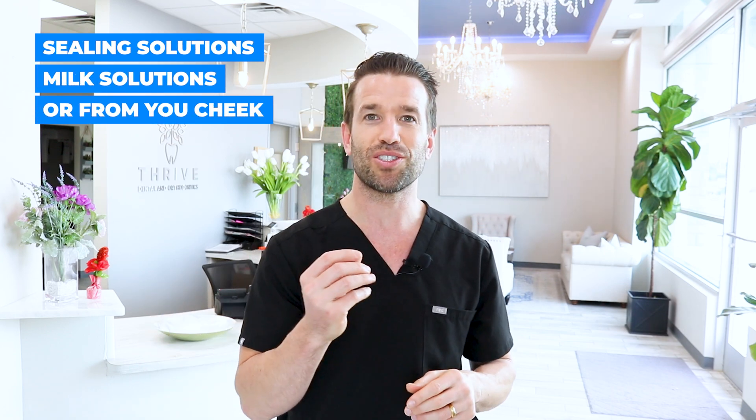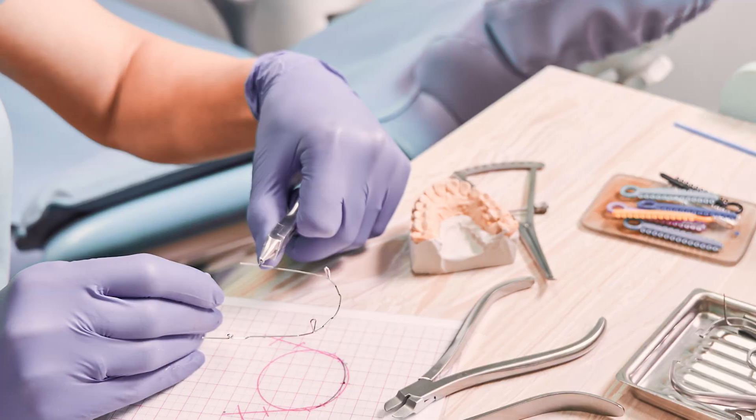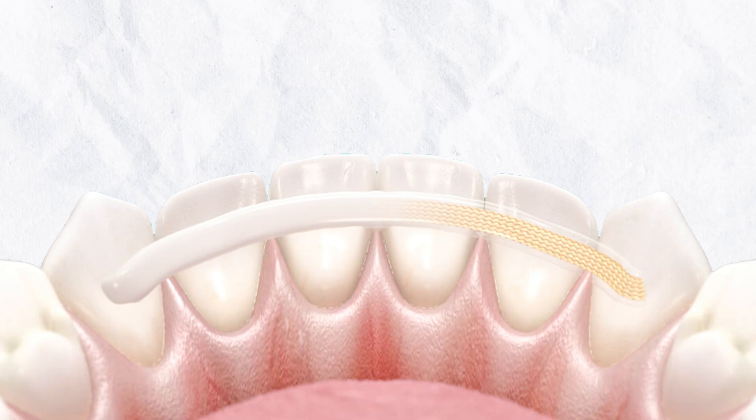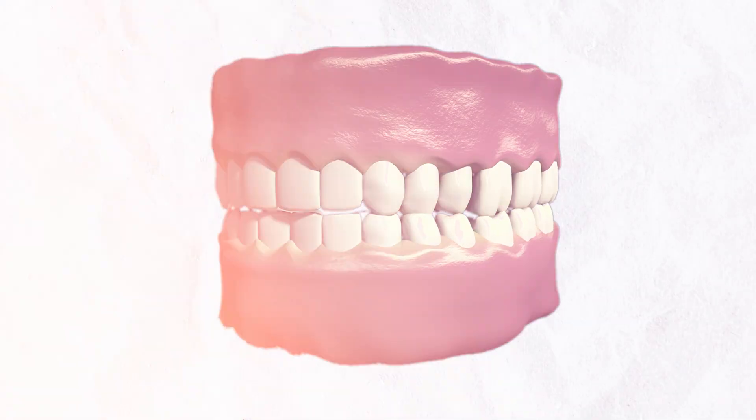So let's say you get to the dentist within 15 to 30 minutes — what are they going to do? They're going to see the tooth. If you re-implanted it, that's amazing. If you did not, they're going to grab the tooth from some saline solution, milk solution, or from your cheek, and try to put it back in the best they can. They will likely also splint that tooth — they take a piece of wire, maybe orthodontic wire or another wire in the office, and they splint a few teeth together. This is to have the least amount of pressure on that one specific tooth so it can heal. If the tooth is out of occlusion so you're not biting on it, it has a better chance of healing because it's nice and stable.